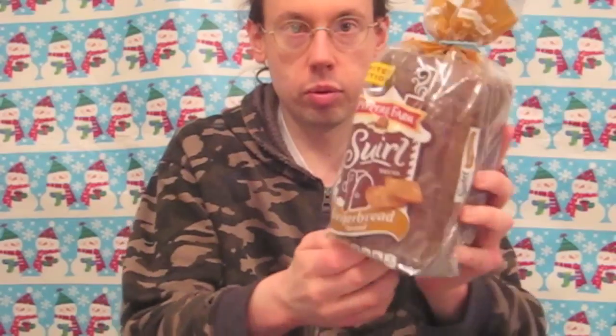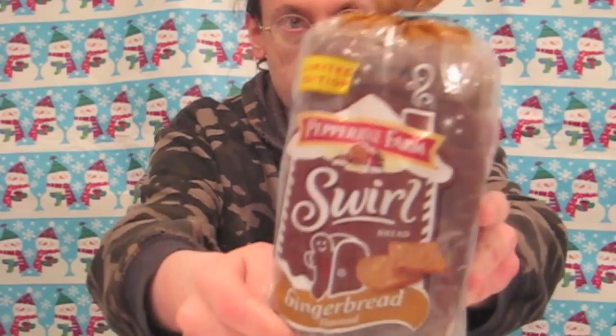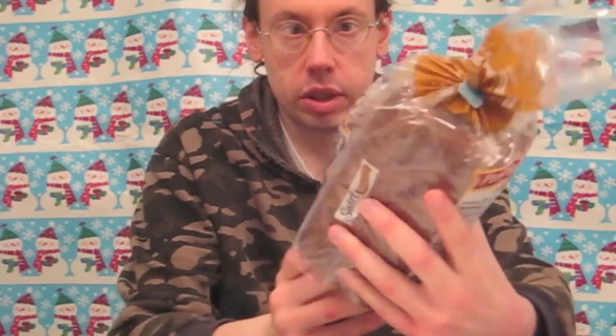Hi everybody, Robert Dyer, and welcome to the Robert Dyer Channel Christmas Countdown, where today I have another special product from Pepperidge Farm. This is their new limited edition gingerbread swirl bread — a bread just for the holidays.